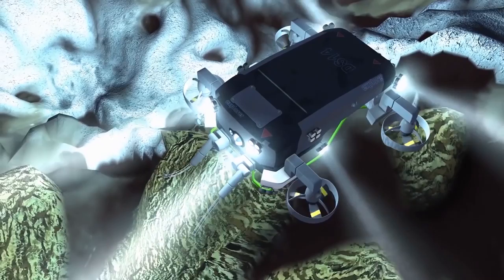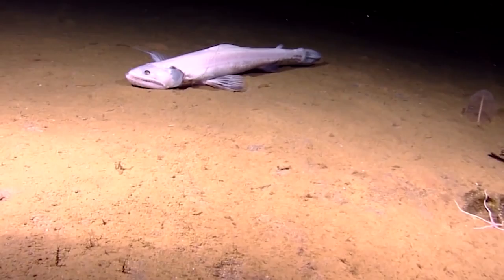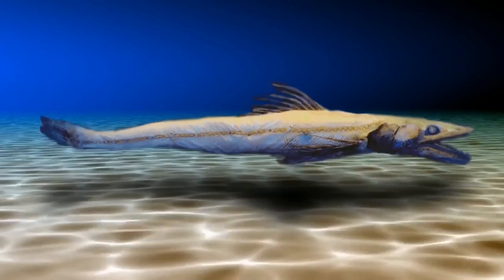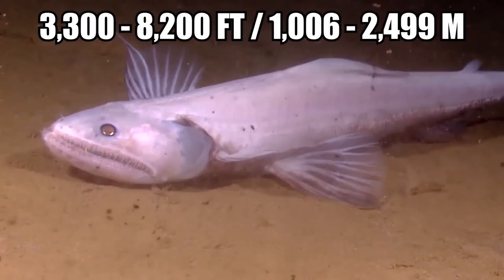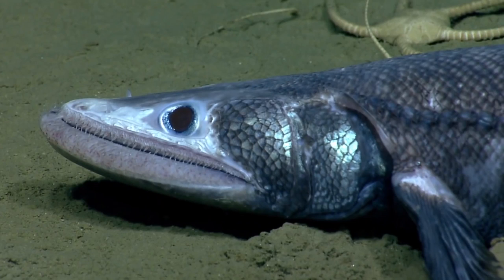Deep Sea Lizardfish. When scientists were looking for different kinds of sea creatures off the coast of eastern Australia, they certainly weren't expecting to find the deep sea lizardfish, which turned out to be the most deep-living predator in the world. The technical name is Bathysaurus ferrox, which translates to fierce deep sea lizard. The deep sea lizardfish is downright terrifying, and they have the appetite to prove it. They generally live at depths between 3,300 and 8,200 feet below the surface of the ocean, where they then bury themselves deep into the ocean floor.